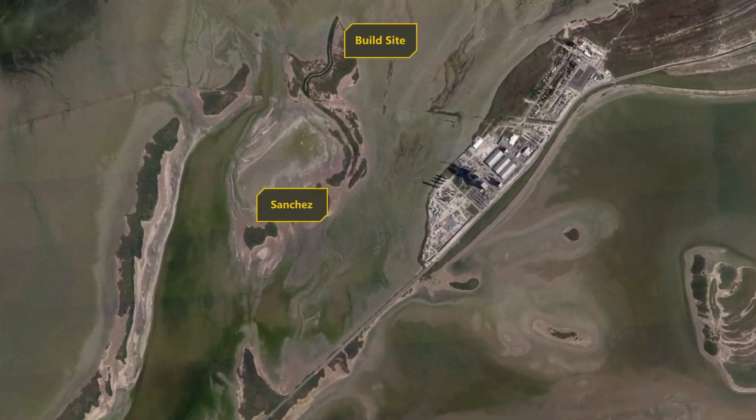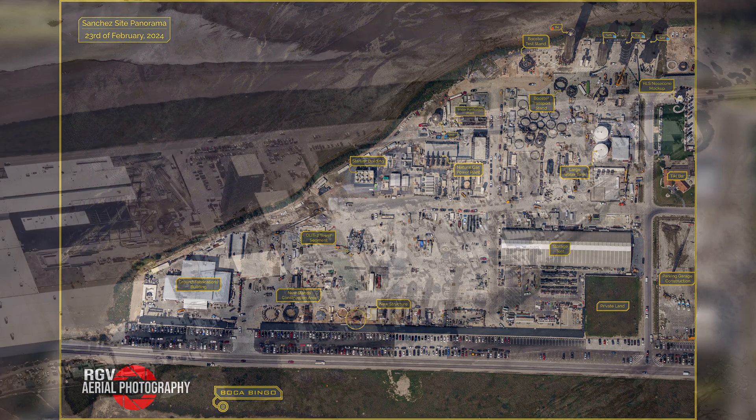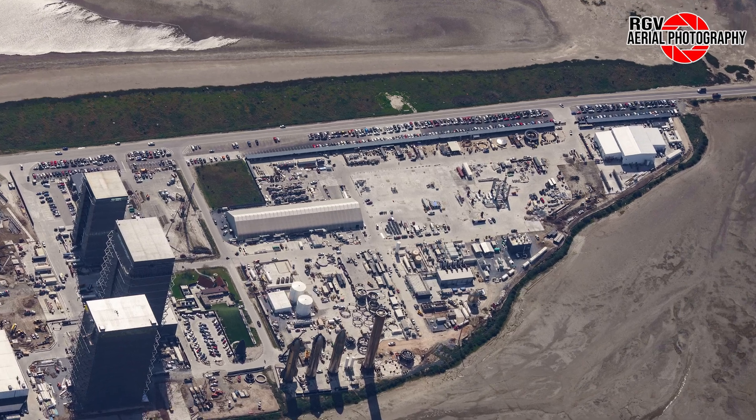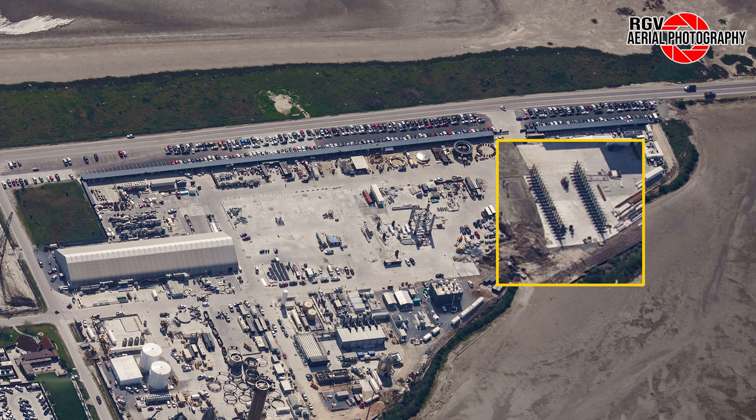And with that, on to Sanchez. With the many changes at all the Starbase sites, it's extremely helpful to have these labelled maps from Procky to help us keep up to date. Starting off at the ground fabrication building, new racks have been placed here to keep everything in some sort of order. This is important because many pipes have been staged for Massey's and launch site tank farm work, and ahead of construction of the new orbital pad B.